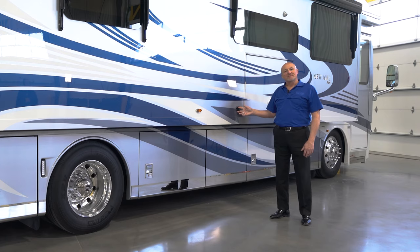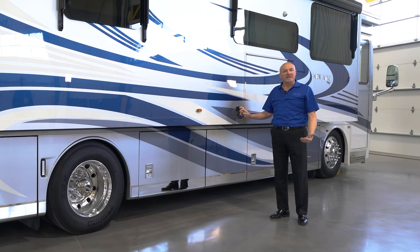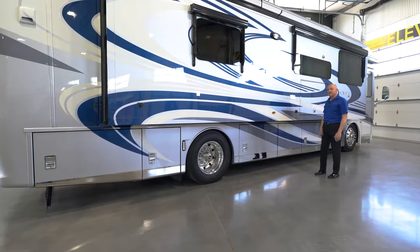This is a hammock bracket. You can have a post that comes in here, goes out to an A-frame that drops down, and hang your hammock from there. So for outside enjoyment, if you want to rest and relax a little bit — maybe even watch the TV at the same time — you can do that in this coach.